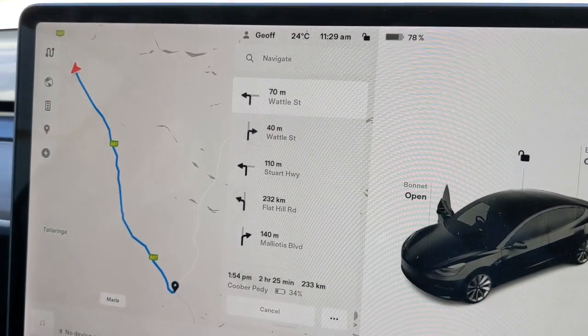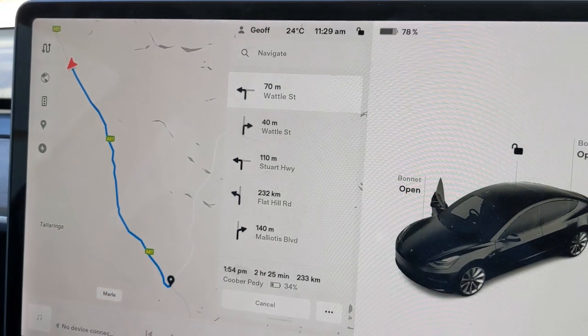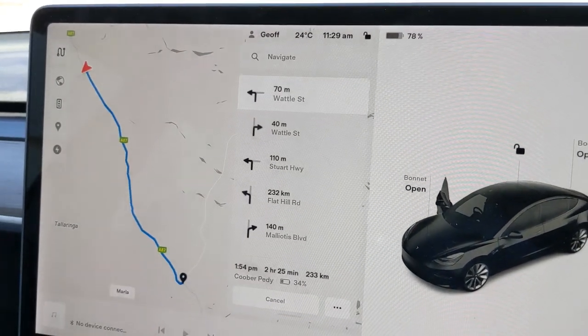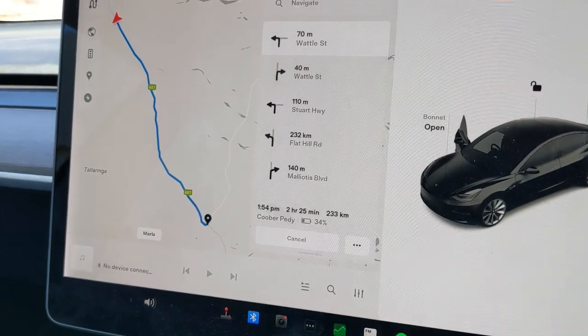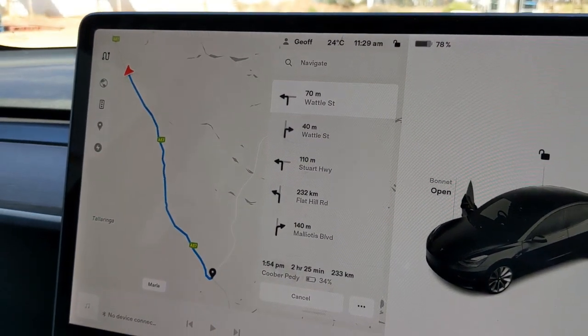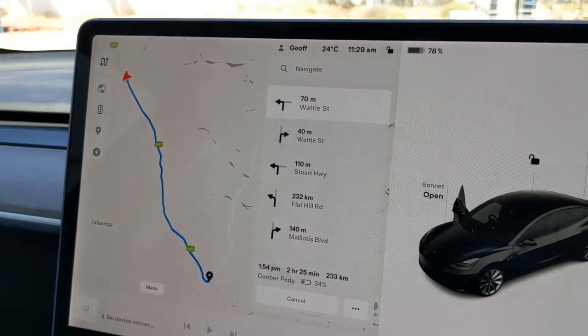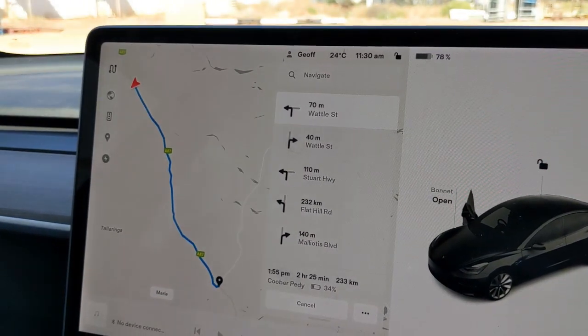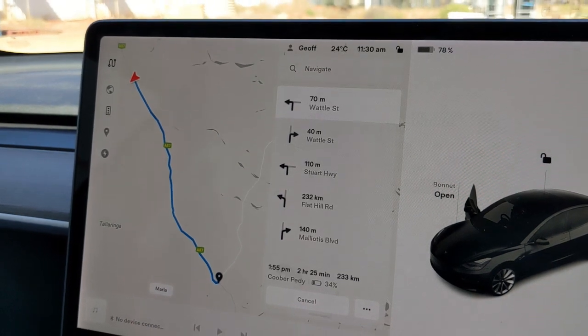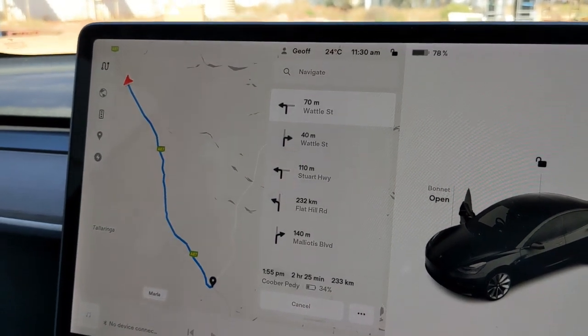Quick charge up for an hour at Marla — had a cup of tea and a biscuit, cost me 10 bucks, which is pretty good. Now heading to Coober Pedy, and we should get there with heaps. I think I worked out why I was getting such good mileage: we've got a pretty strong tailwind, probably about 15km/h, so that's why.